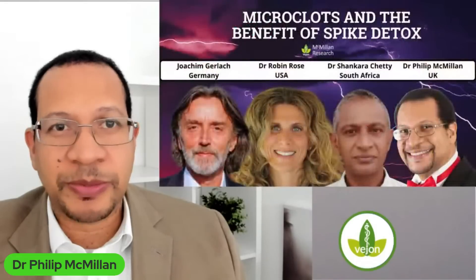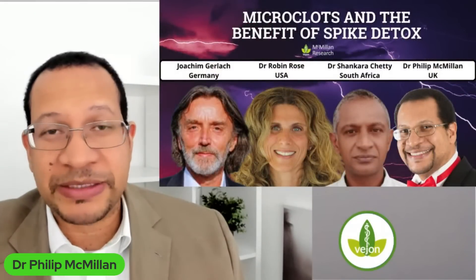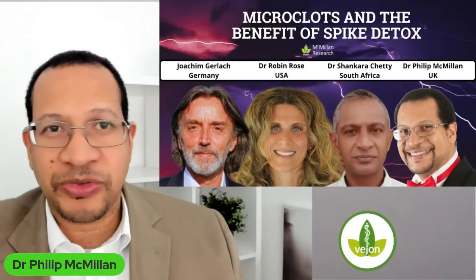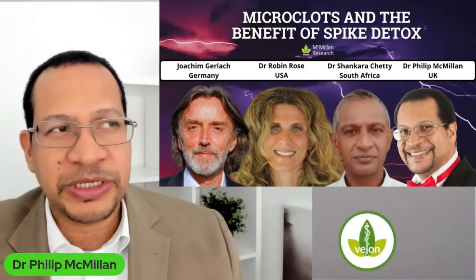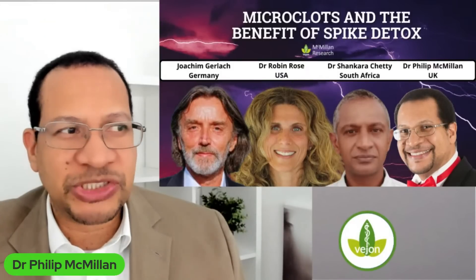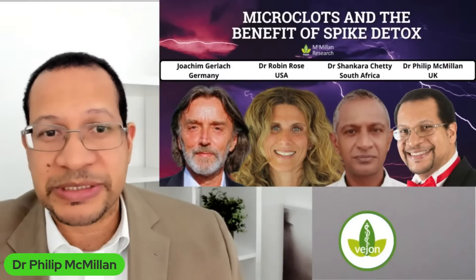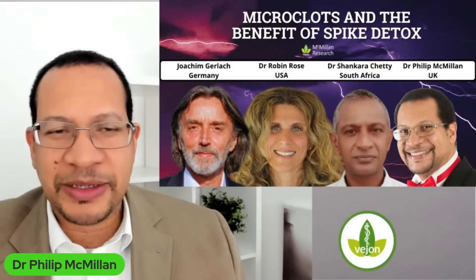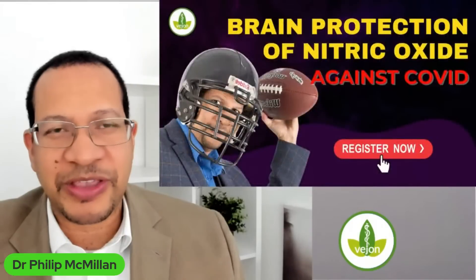Additionally, coming up in another day is 'Microclots and the Benefit of Spike Detox.' This is with three other experts — Joashim, Robin, and Shankara — from different parts of the world, sharing their ideas about what could potentially make a difference with microclots and how important they are. There's a lot coming up this week and I hope you find benefit in listening to the science.